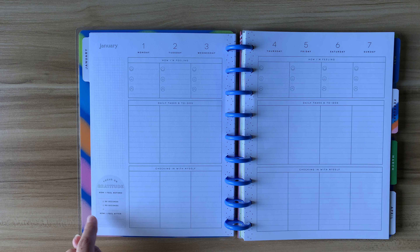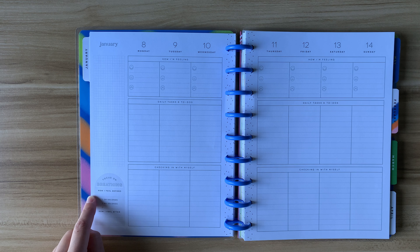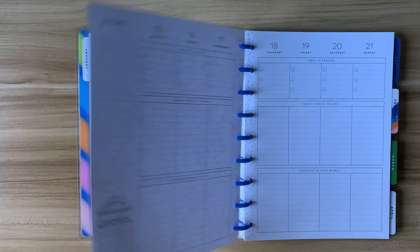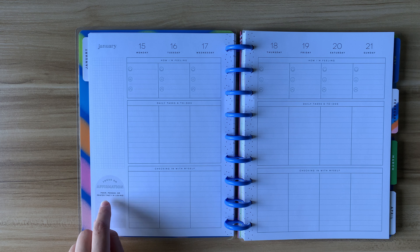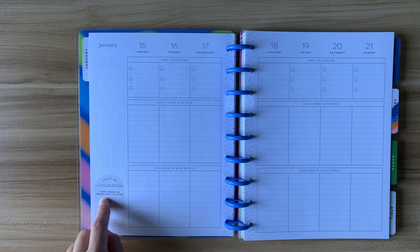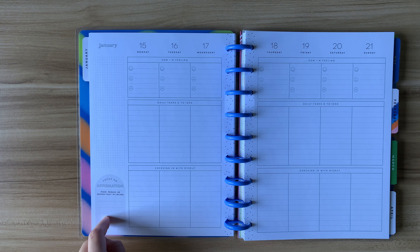The focus is not going to be the same every week. The next week has "focus on breathing" — you list how you feel before and after, very similar to the gratitude week. The week after that is "focus on affirmation." It asks you to list a poem, phrase, or prayer that you're loving, so you can use the space to jot down an affirmation like "I am strong" or "I am capable," or write a poem, a song, a prayer, or a verse — whatever you'd like as your affirmation for the week.